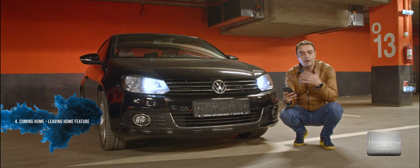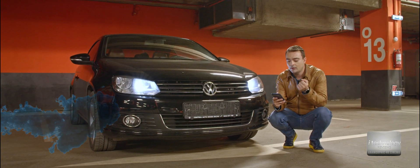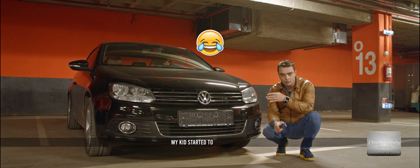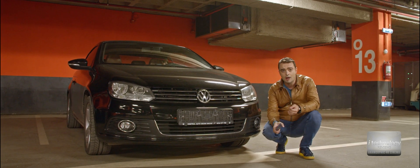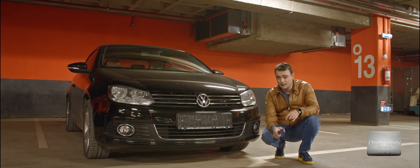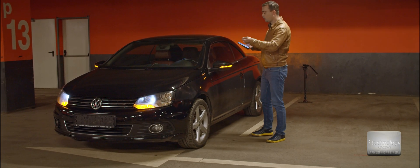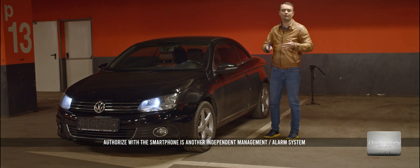Now I want to see the coming home and leaving home functions. I lock the car — the new light block with the built-in sensor has 10 seconds of coming home lights. The older one with the extended wire sensor has 30 seconds, which is very good.